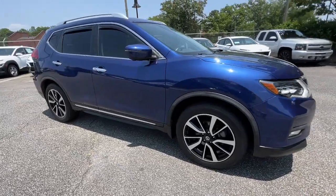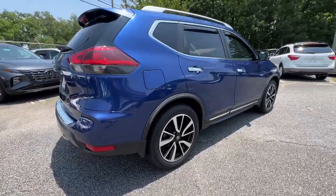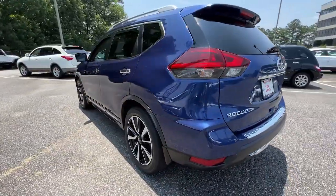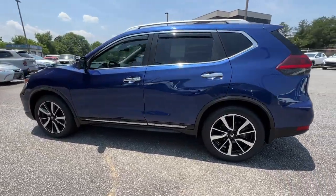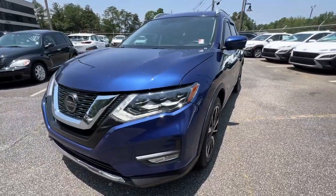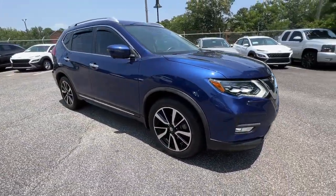Get into the 2018 Nissan Rogue. With less than 40,000 miles on the odometer, this vehicle stands out from the rest. Style, security, and efficiency blend beautifully in this Nissan Rogue, the handsome, family-friendly compact SUV that offers standard driver-assist safety features and a smooth, responsive ride.